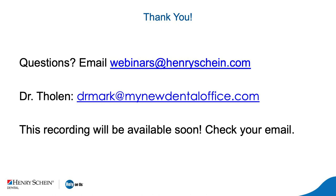Thank you, Dr. Tholen, for that great information, and thank you everyone for attending today's webinar. A link with today's recording will be sent out via email in the coming week. On behalf of Henry Schein, thank you, Dr. Tholen once again. Enjoy the rest of the day.